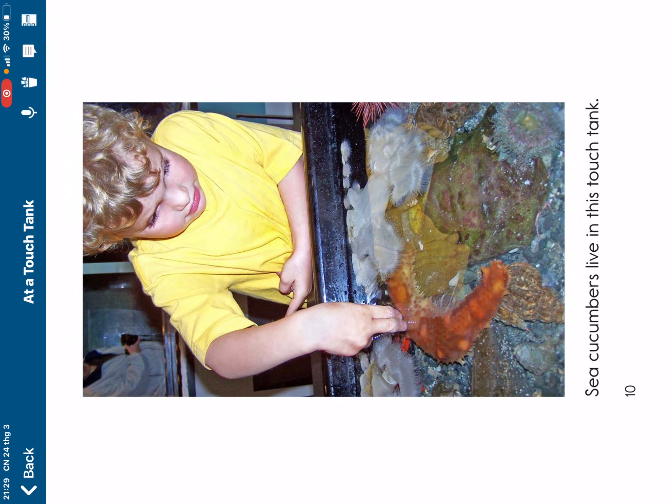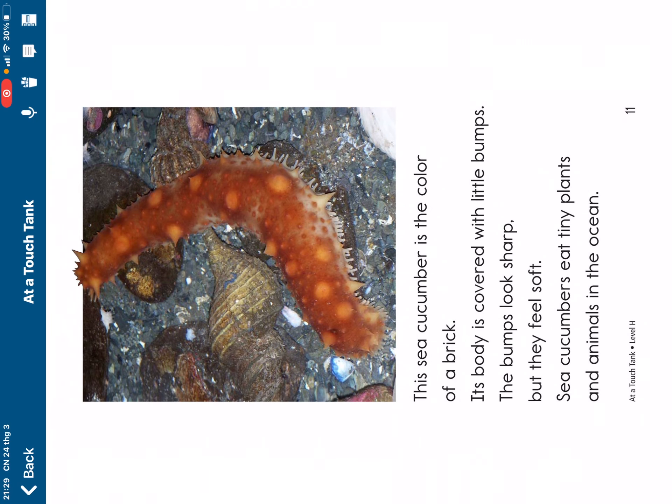Sea cucumbers live in this touch tank. This sea cucumber is the colour of a brick. Its body is covered with little bumps. The bumps look sharp but they feel soft.